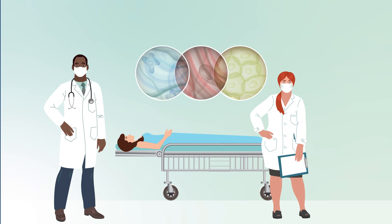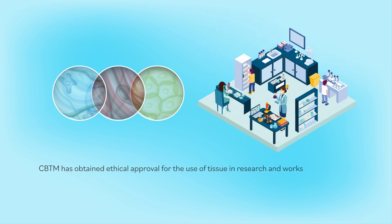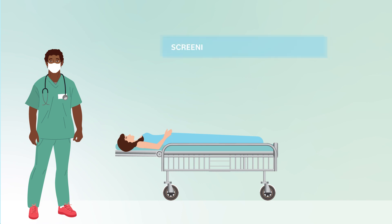CBTM ensures optimal tissue processing and promotes an environment of collaboration between researchers to maximize scientific output. CBTM has obtained ethical approval for the use of tissue in research and works with specialist nurses in organ donation from NHS Blood and Transplant to coordinate the identification of potential donors and obtain informed consent from the donor family. All deceased donors undergo thorough screening for infectious diseases.